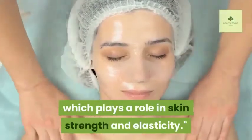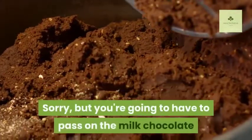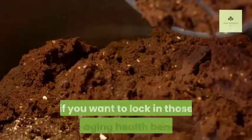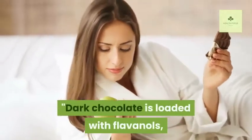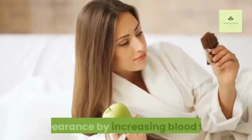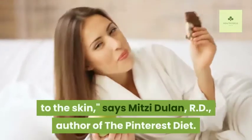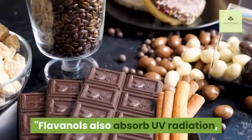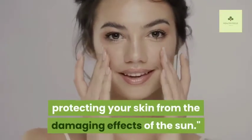Five: Dark Chocolate. You're going to have to pass on the milk chocolate and pick up the dark variety if you want those anti-aging health benefits. Dark chocolate is loaded with flavanols, which are believed to benefit your appearance by increasing blood flow to the skin, says Mitzi Dulan, RD, author of The Pinterest Diet. Flavanols also absorb UV radiation, protecting your skin from the damaging effects of the sun.